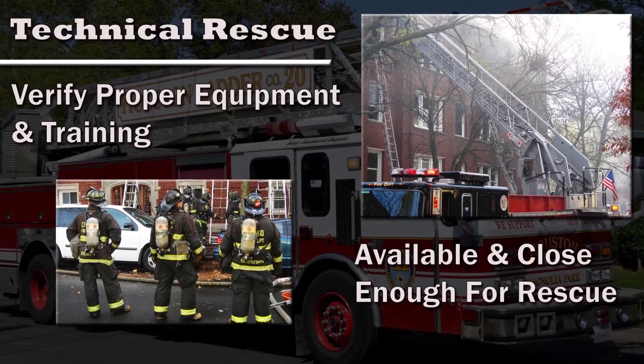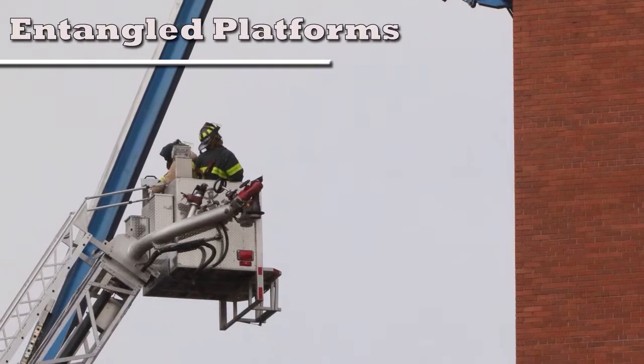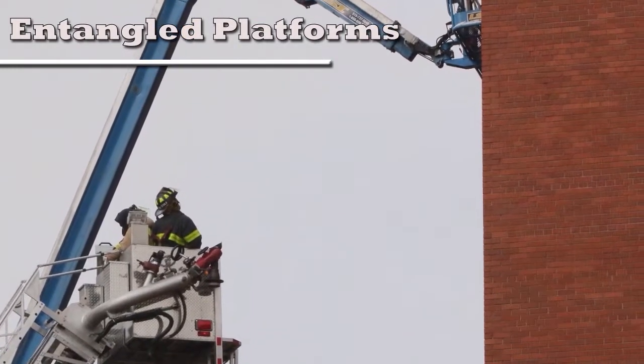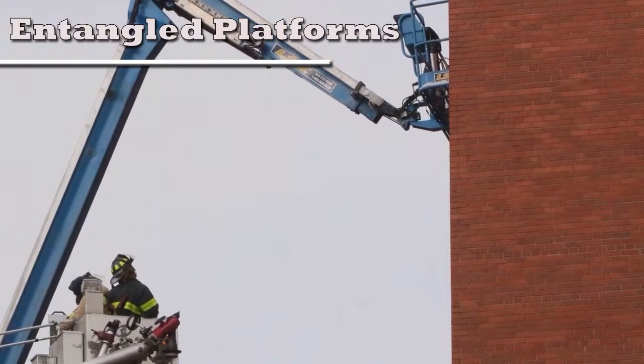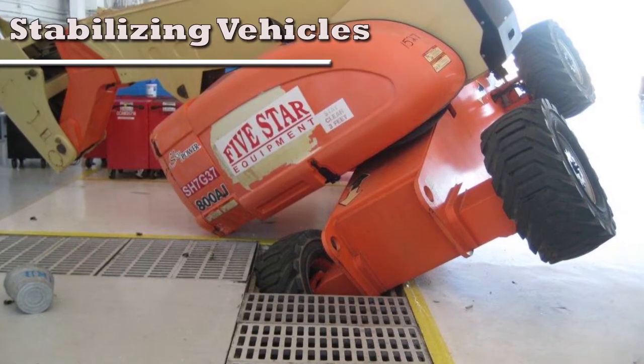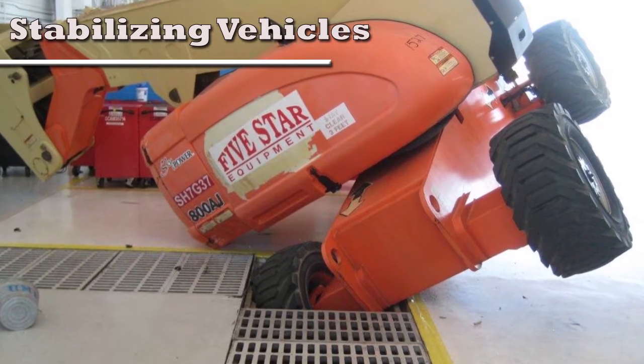If the platform becomes entangled, the employees must be removed from the platform before any attempts are made to free the vehicle. Vehicles that have tipped must be stabilized and secured before rescue is attempted.